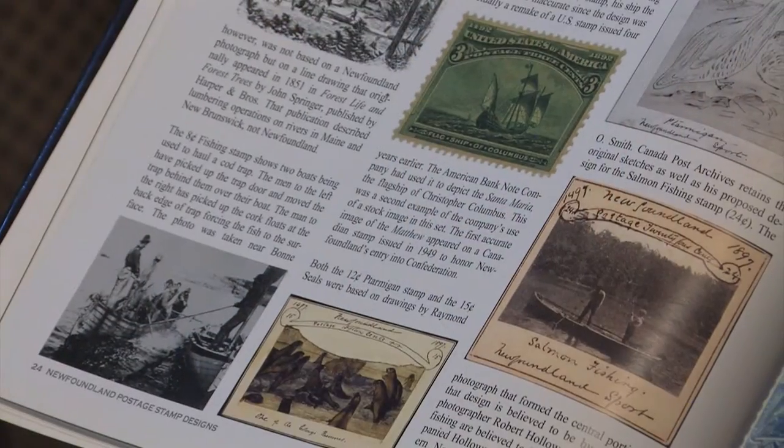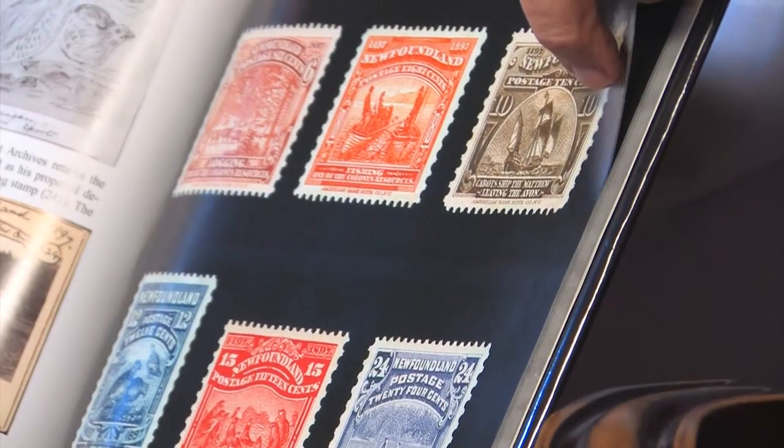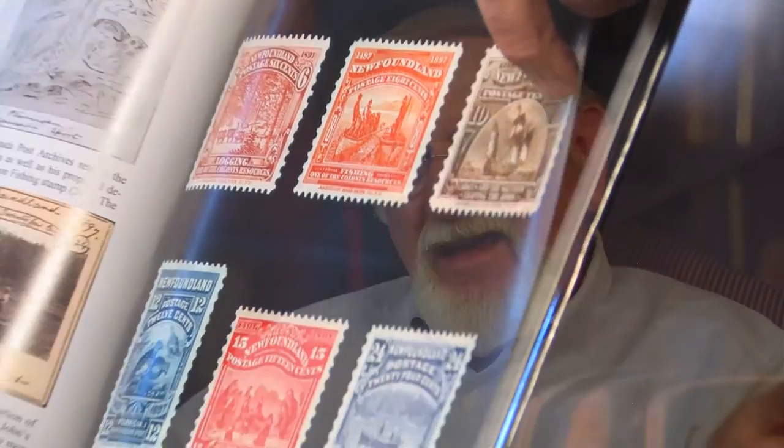The book is called Newfoundland Postage Stamp Designs, and essentially it's an art book which shows up close each of the Newfoundland postage stamps. Newfoundland issued postage stamps over a 90-year period before it joined Canada in 1949, and each of these images has a history.